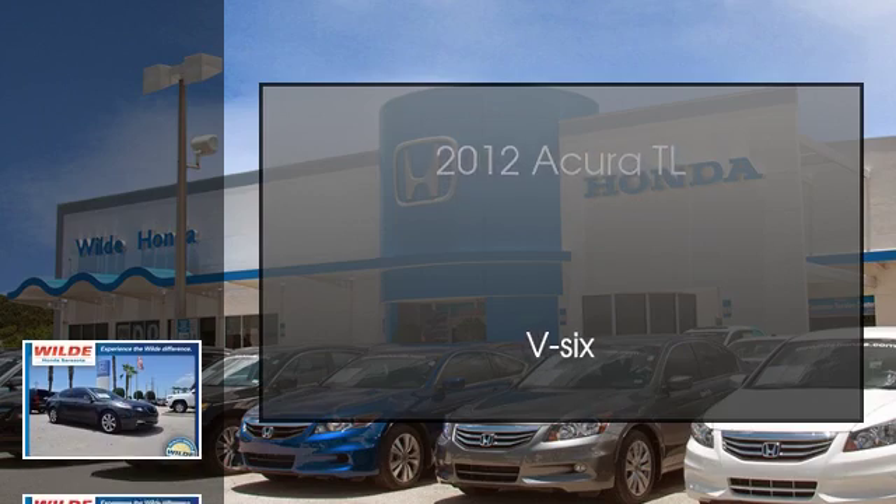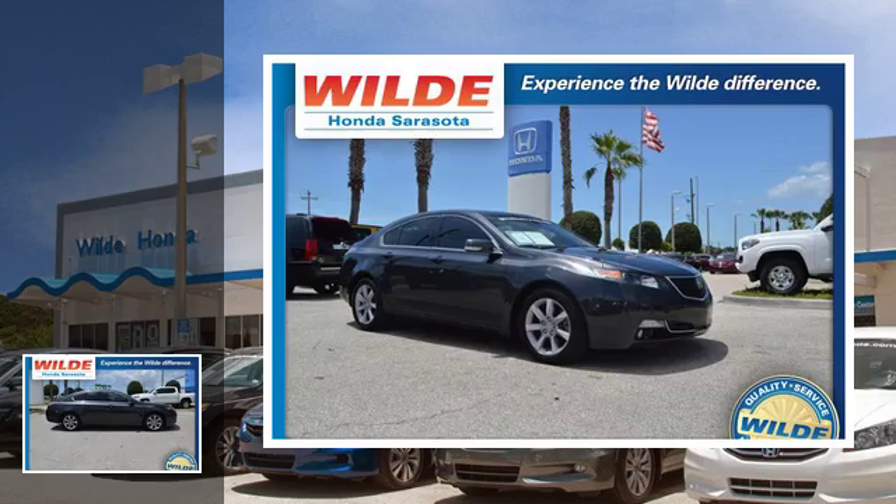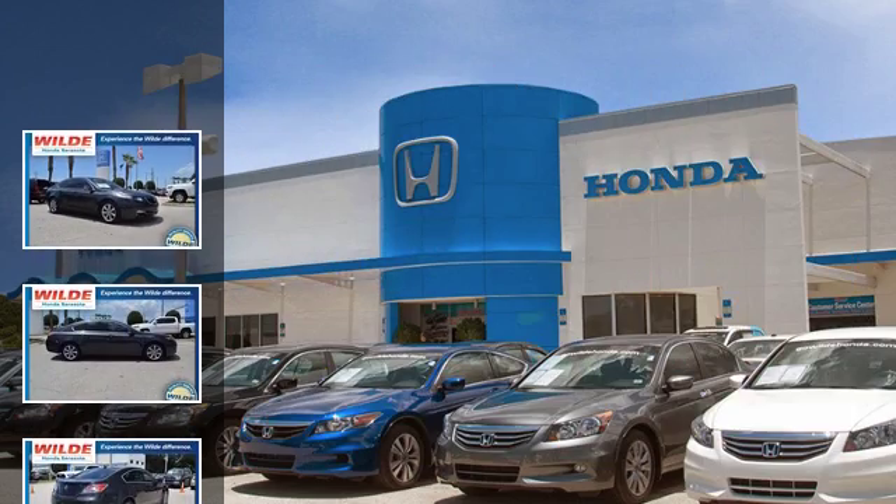This is a 2012 Acura TL. This car has an automatic transmission and a V6.